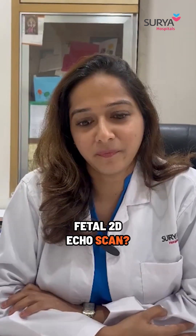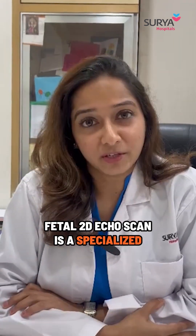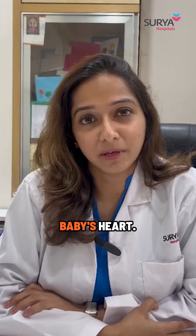Have you heard about Fetal 2D ECHO scan? Fetal 2D ECHO scan is a specialized 2D ECHO scan to look at the developing baby's heart.